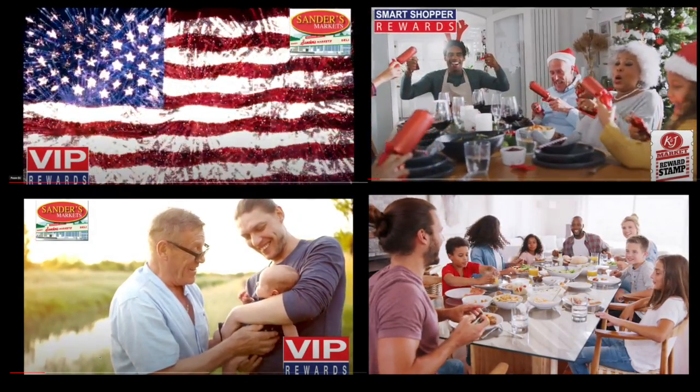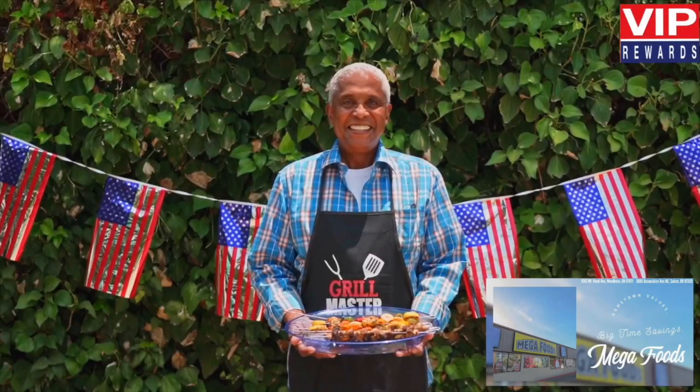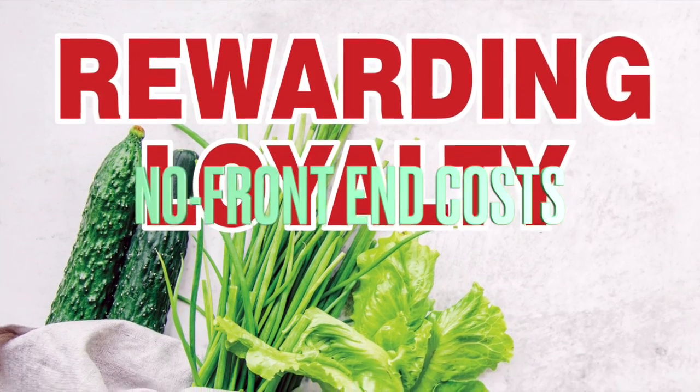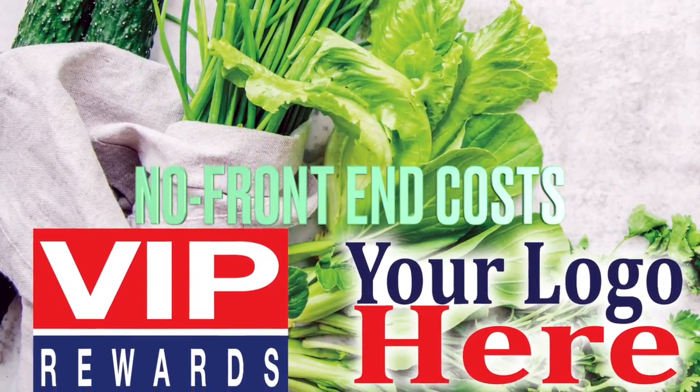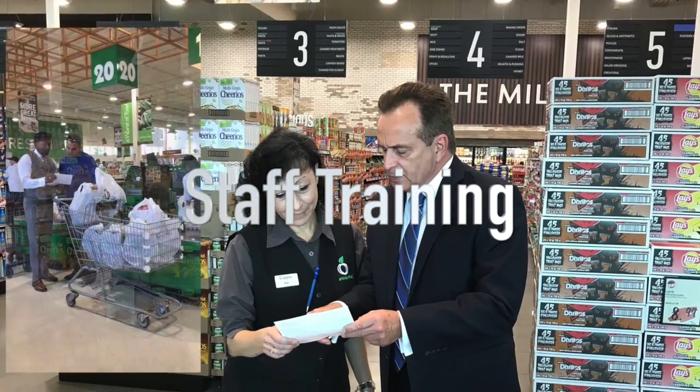Social media support includes monthly and special event videos. Here's a sampling. VIP features no front-end costs, custom trim, in-store setup, and staff training.